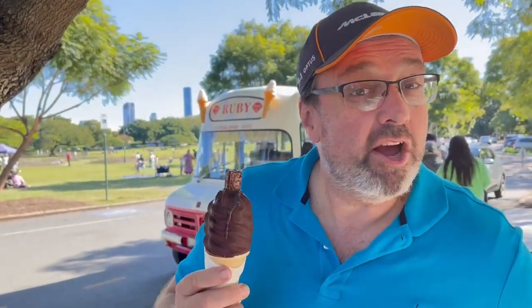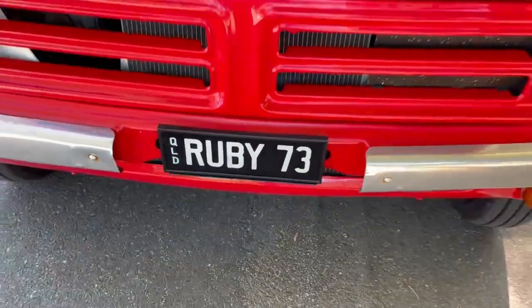G'day ice cream lovers, my name is Steve Christensen, the ice cream bloke, self-appointed headmaster of scoop school. Memory unlocked! Today we're down at New Farm Park in Brisbane — a great old park we used to bring our kids here when they were little. We came back for a bit of a revisit, and lo and behold, we don't have to go too far to find ice cream on our journeys. This is Ruby.